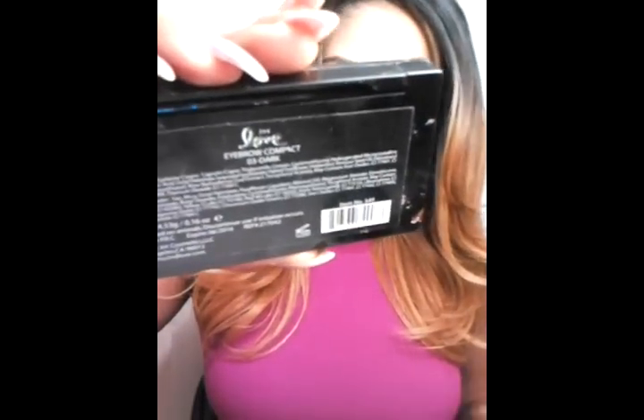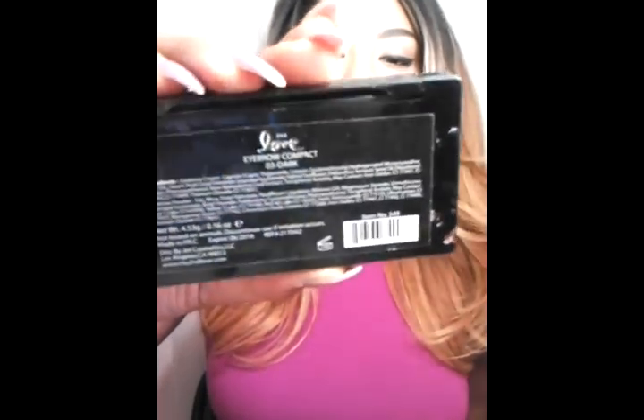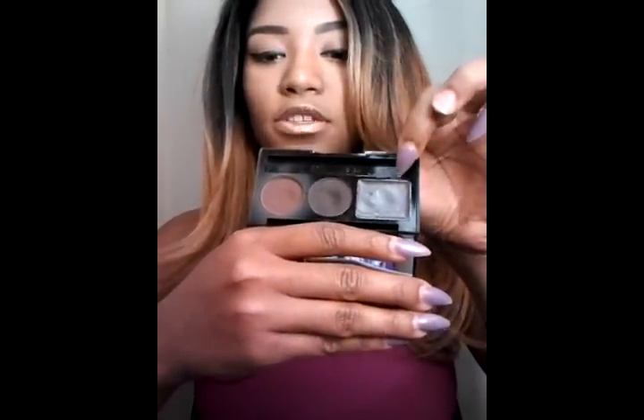You guys have seen this in my eyebrow tutorial — this is the eyebrow compact I got from my beauty supply store. It's in dark, but they also have light and medium, depending on your eyebrow color. I have it in dark because I like my eyebrows dark. It comes with brown powders and then a gel to set your eyebrows.